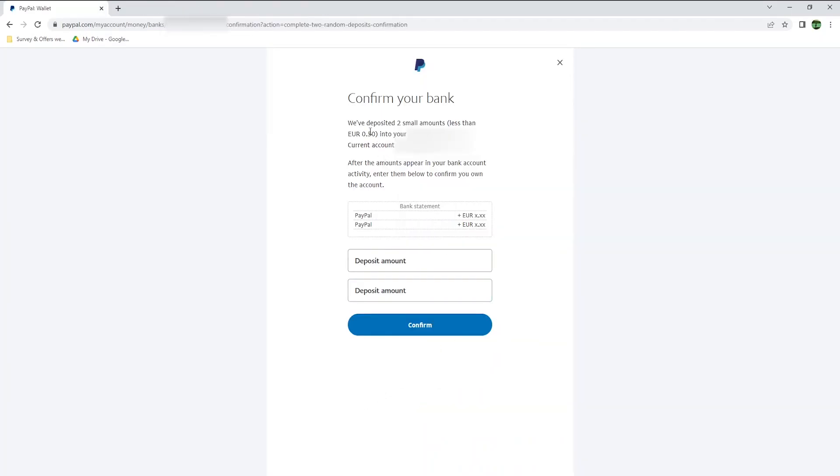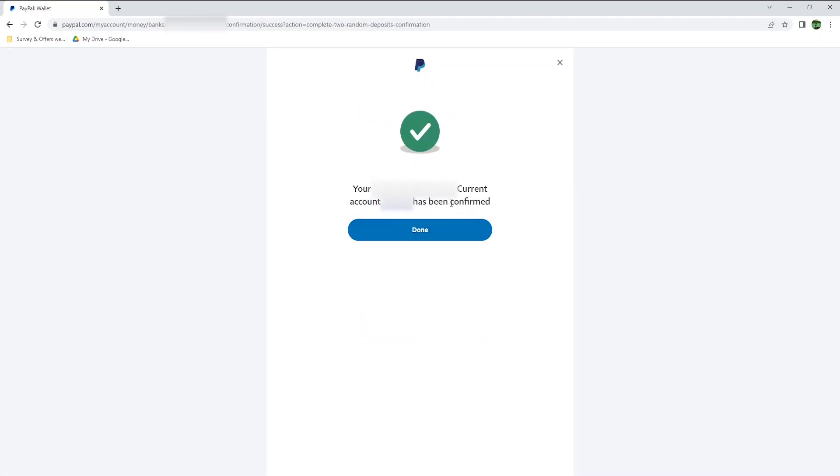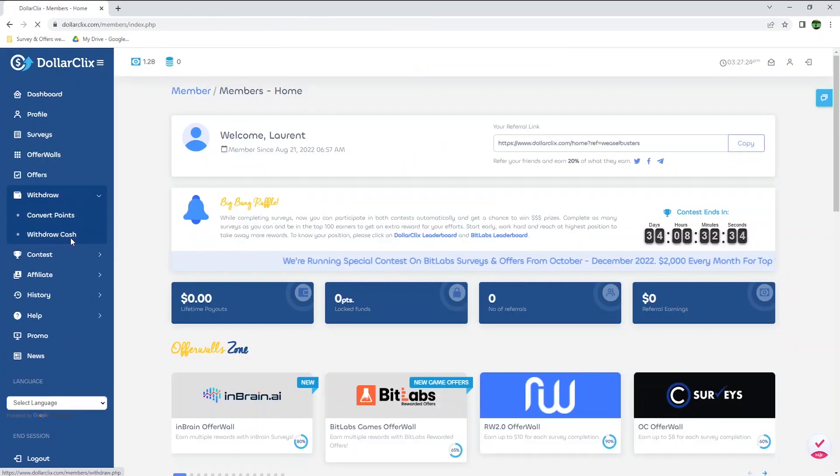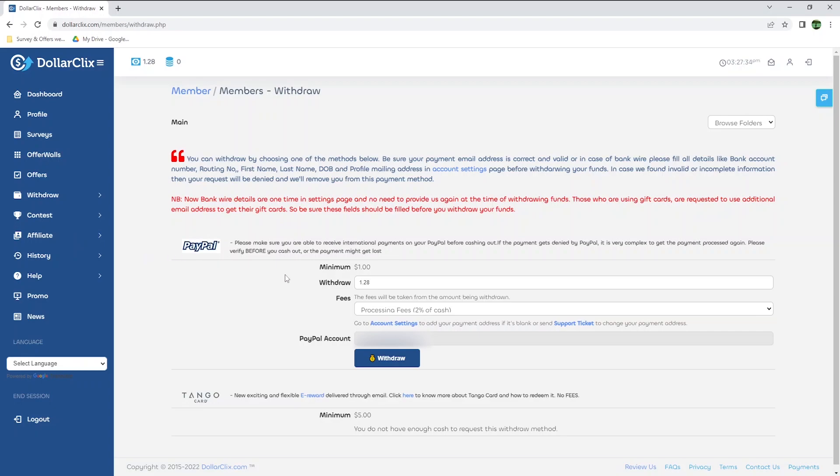I received 2 small deposits on my bank account from PayPal, meaning I can now confirm my bank account. It took 2 days, and I received 2 small deposits of 10 cents and 11 cents. So my PayPal account is now verified. Back to Dollar Clicks, I will try to withdraw a payment again. I blurred it out, but my PayPal email address is now showing here, so I can hit withdraw.